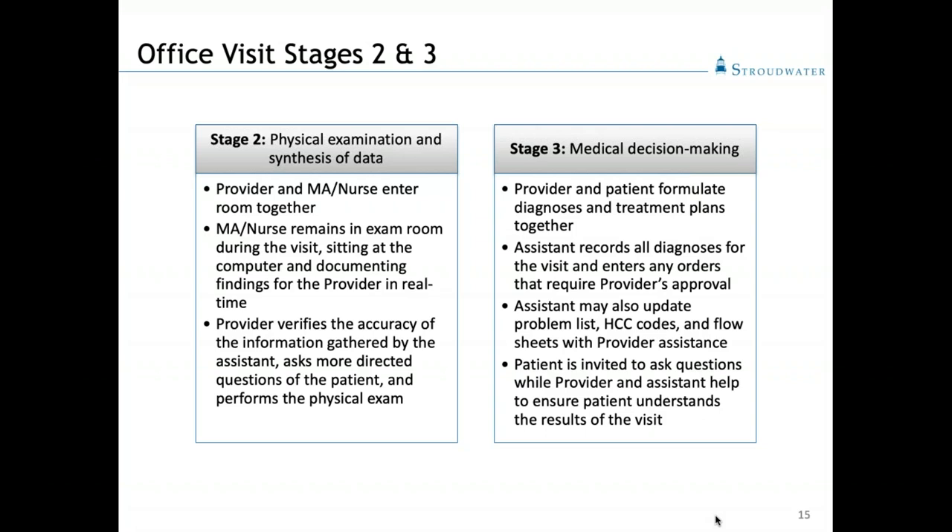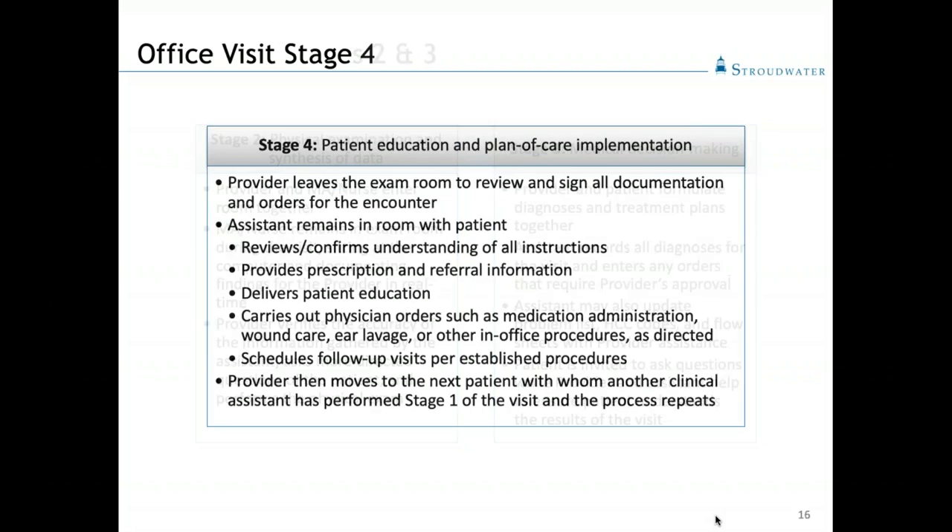This is also an opportunity for the provider, who has been focused directly on the patient, to invite questions and ensure that the patient really understands what has been discussed and what the plans are. At this point, the physician has completed his or her portion of the office visit, and we now move to stage four.